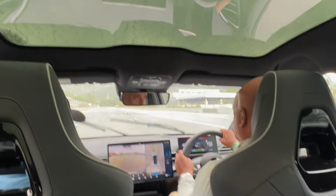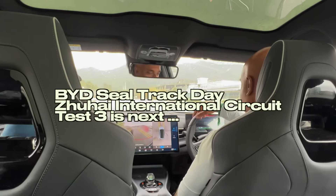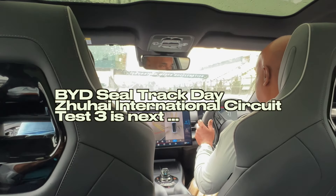Brake, brake! 102 kilometers per hour — not bad at all. I think we've done enough with this car, and with our hearts.